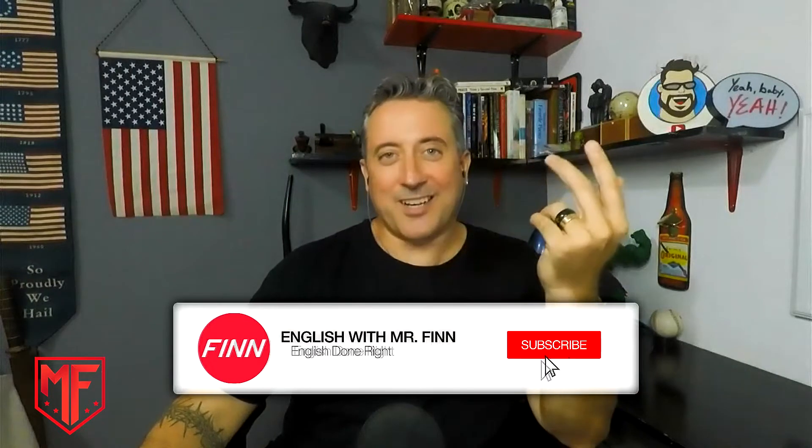Hey guys, how's it going? Mr. Finn back once again on a Tuesday to bring you another fun tongue twister to help you with your English pronunciation.